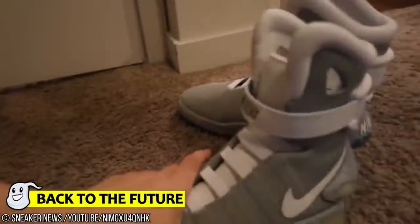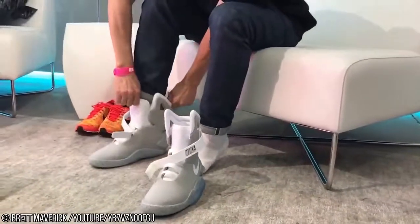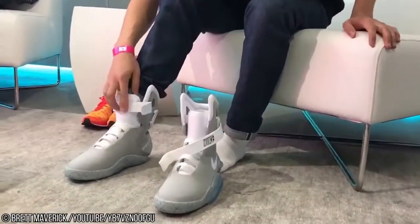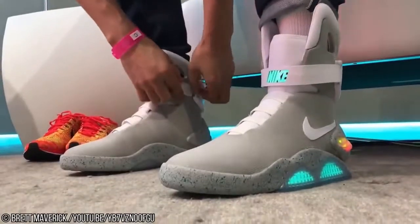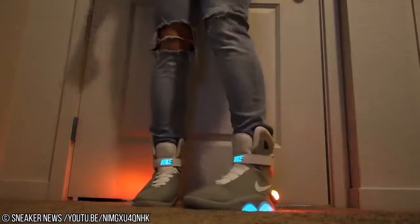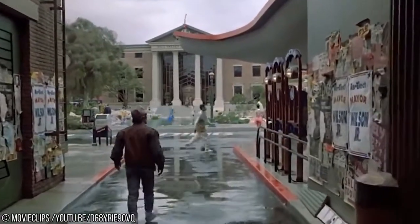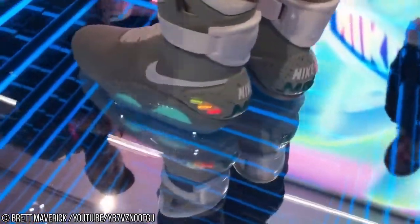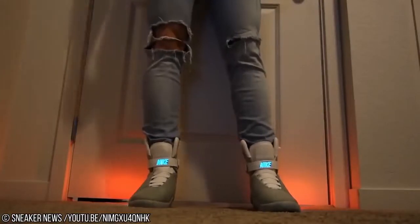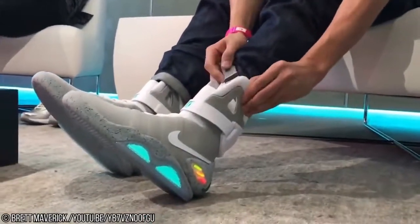Number 2: Back to the Future. We couldn't exactly discuss self-tying laces without bringing up the original. The classic sci-fi epic Back to the Future 2 saw protagonist Marty McFly find himself in the distant future of 2015, and of all the strange futuristic tech he encountered, the Nike shoes with self-tying laces were the thing that captured the imagination of the audience the most. When the real year 2015 arrived, Nike decided to treat the world to real-life versions of the shoes from the 80s film. The release of the battery-powered, motor-driven sneakers was limited to fewer than 100 pairs, and they cost on average $26,000. You'll need Michael J. Fox's bank balance to snap yourself a pair.